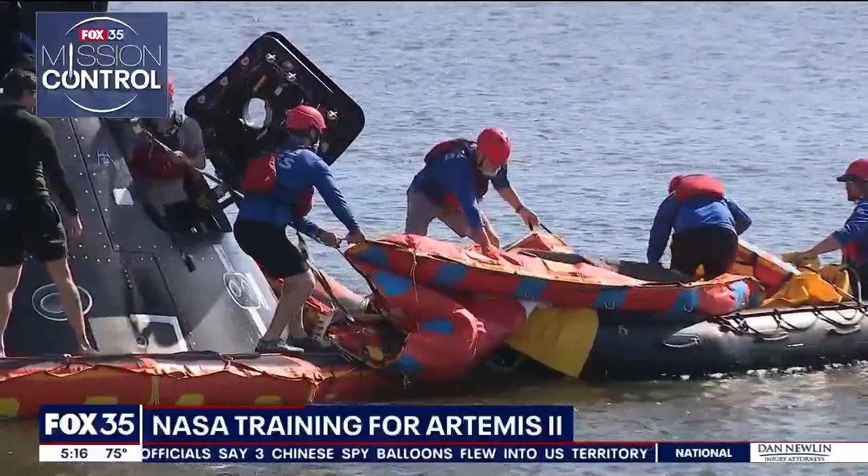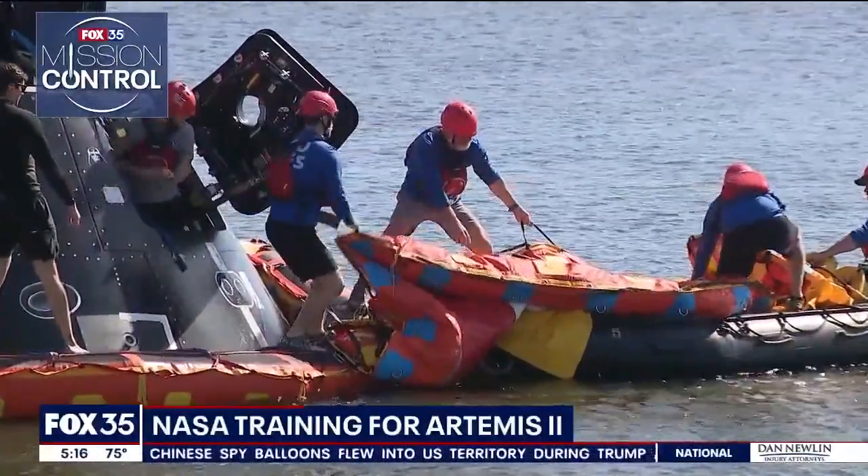They run into the front porch. We have different specialized equipment that we would use to do the recovery of multiple people at the same time. There's also a possibility of bringing the entire capsule into the well deck, depending upon the severity of the injuries.